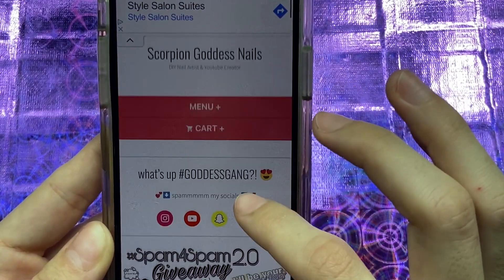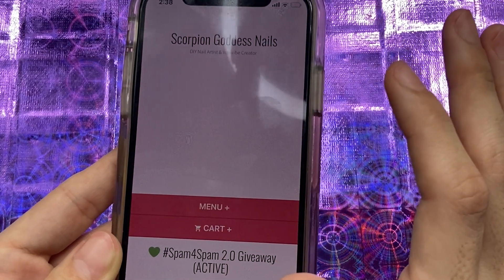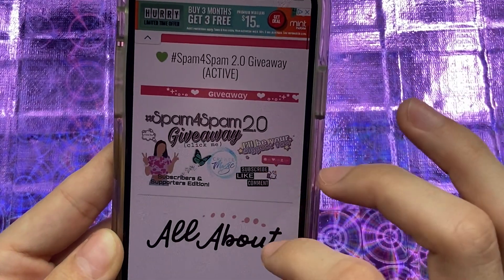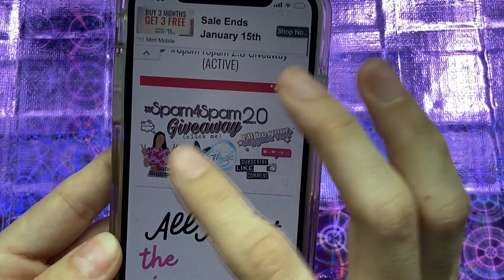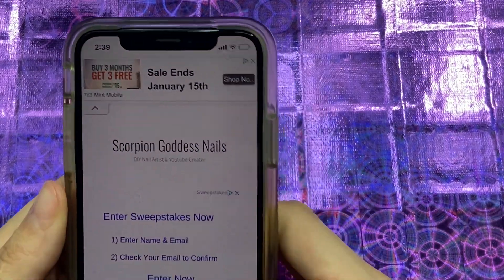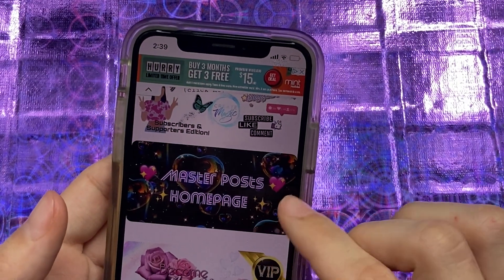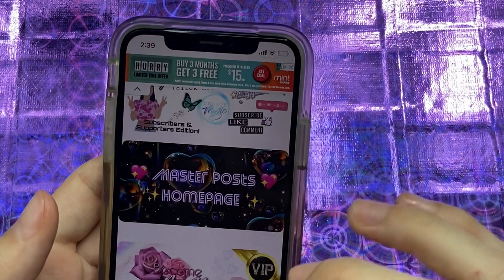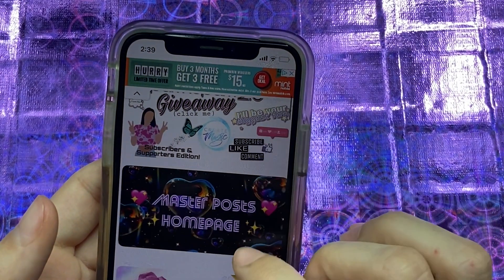As soon as you type it in and it loads, I have everything right here easily for you guys. If you go on the computer you won't have as many ads — they love the mobile ads. Once I clicked on that banner, let me go back — it loads and... okay, let me go from the very beginning. This is the home page — the master post home page is new!